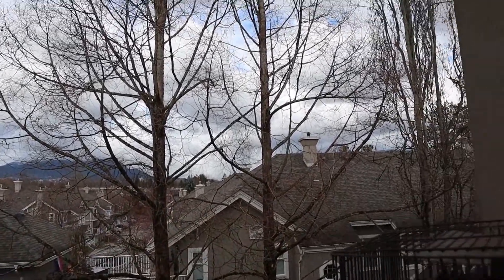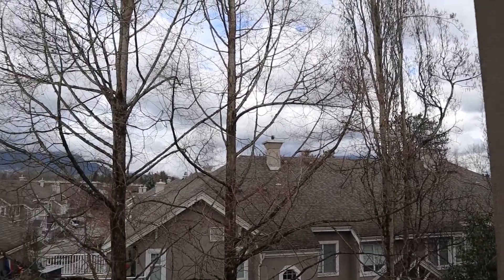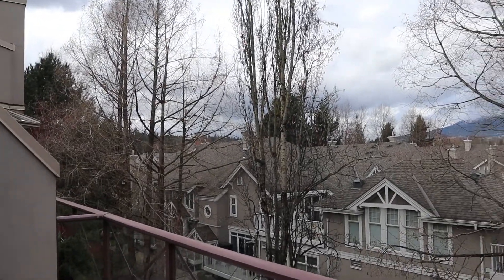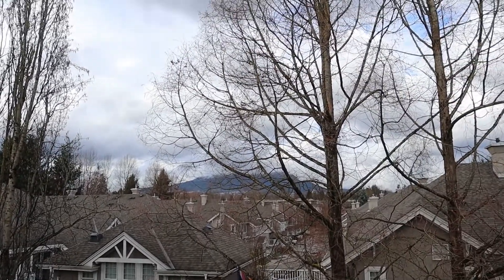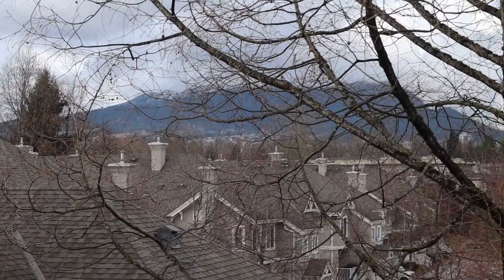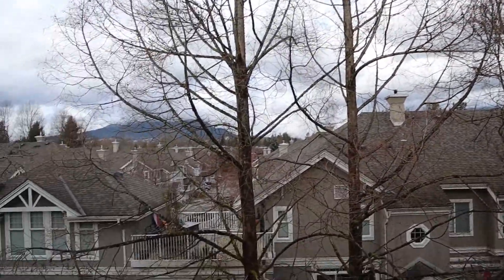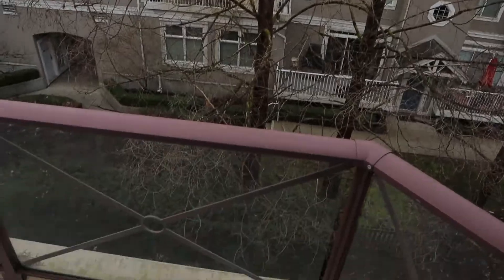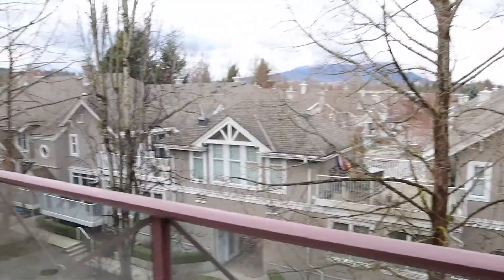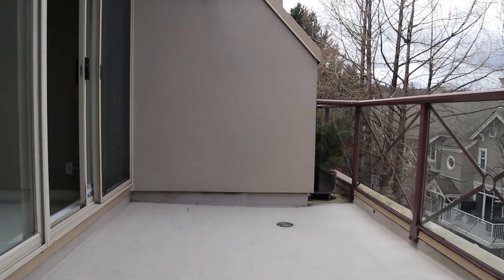This is the view from the balcony looking north. These trees are going to fill in completely, so you wouldn't see much past them. Although in the wintertime you do have a view towards Westwood Plateau off in the distance — just a peek of the mountains. There's a little bit of space in between our complex and the next. But it's a pretty decent-sized balcony.